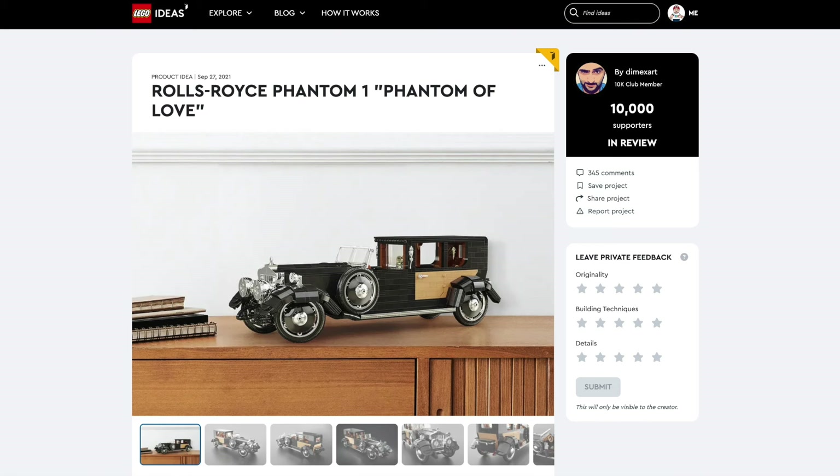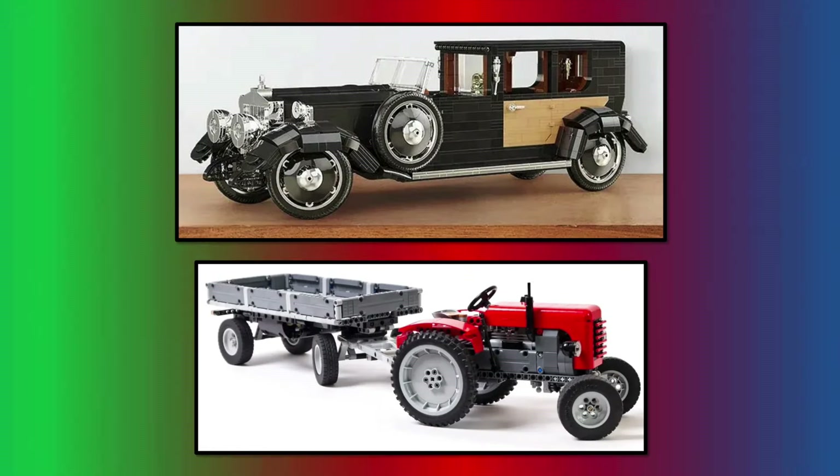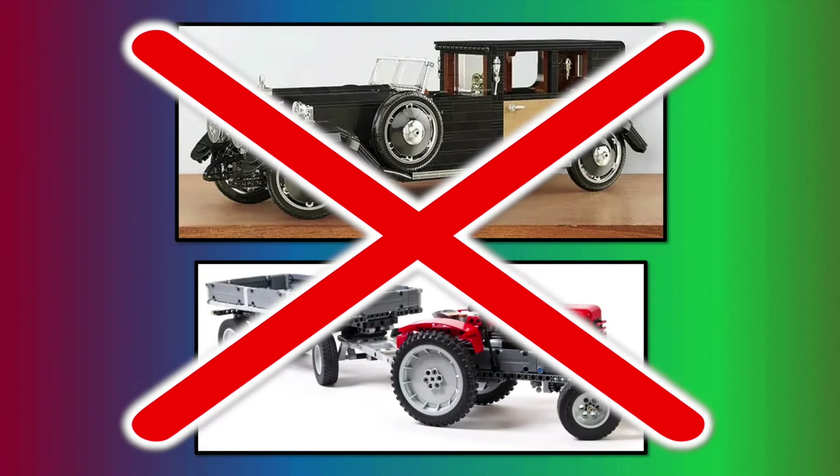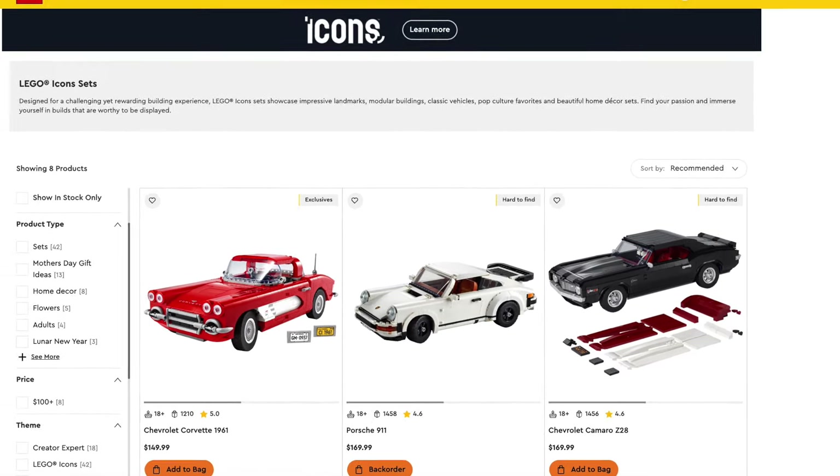Then we have two vehicles: the Rolls Royce Phantom car and a tractor. Pretty sure those vehicles will have to go in the LEGO Icons vehicle sub-theme, outside of Ideas.